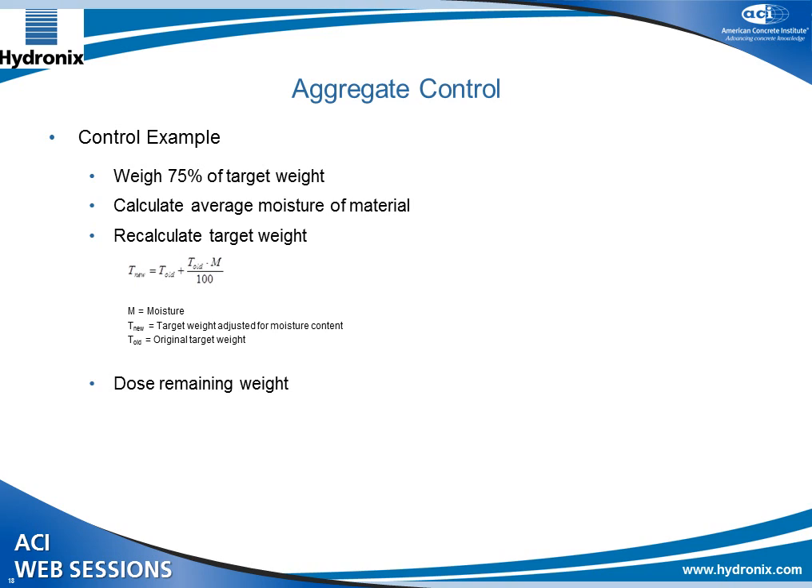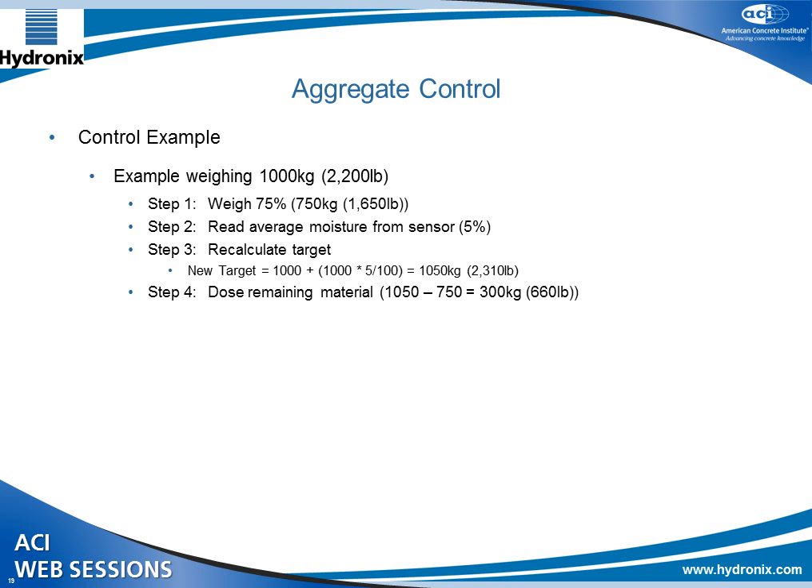To give an example of how to use this to control the aggregate: we recommend weighing a preset quantity of the aggregate or sand, using the average moisture of that material, and then recalculating the target weight. For example, with a target of 2,200 pounds of sand, you could weigh 75% first — about 1,600 pounds — then read the moisture from the sensor. At 5% moisture, the recalculated final target is 2,310 pounds, and then you dose the remaining 660 pounds.